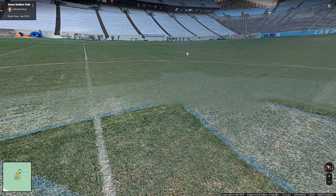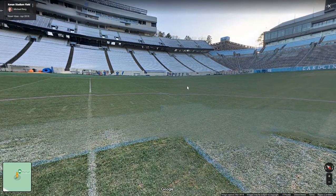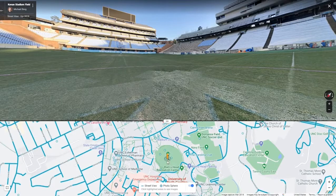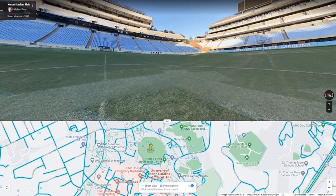For example, if the clue given was, 'This Asheville native was once described as, he looks like a runaway train, we ought to call him Choo Choo,' and you guessed the answer was the statue of Choo Choo Justice outside of Keenan Stadium, you would then click on one of the roadways or a static location outside of Keenan Stadium to look for the statue.